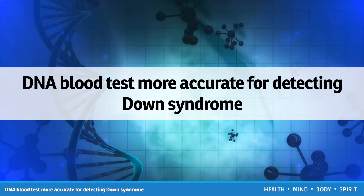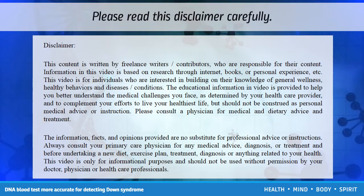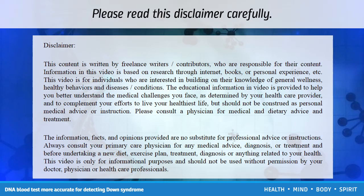Hello, you are watching an interesting video about DNA blood tests being more accurate for detecting Down syndrome. Please read this disclaimer carefully.